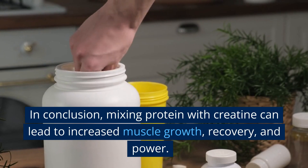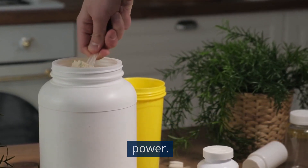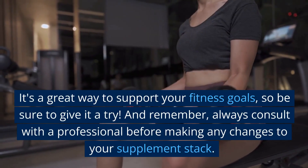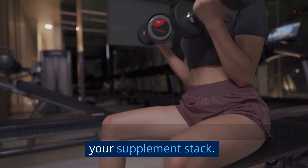In conclusion, mixing protein with creatine can lead to increased muscle growth, recovery, and power. It's a great way to support your fitness goals, so be sure to give it a try. And remember, always consult with a professional before making any changes to your supplement stack.